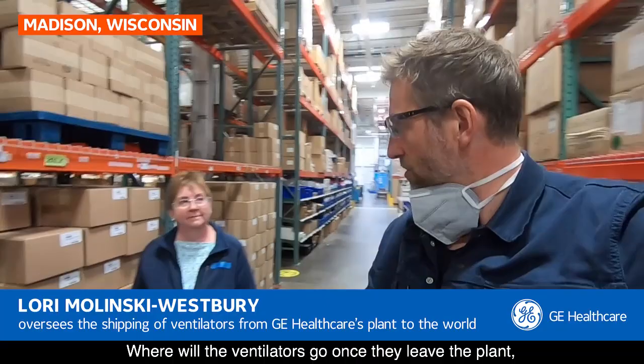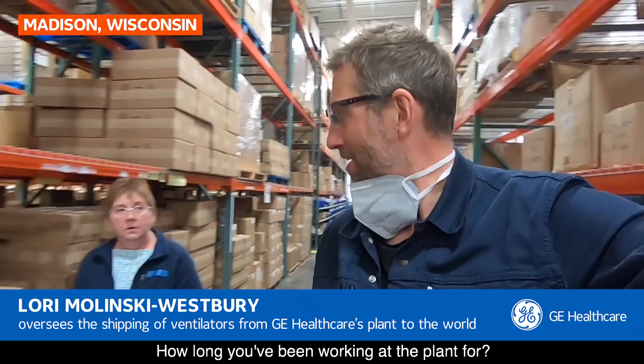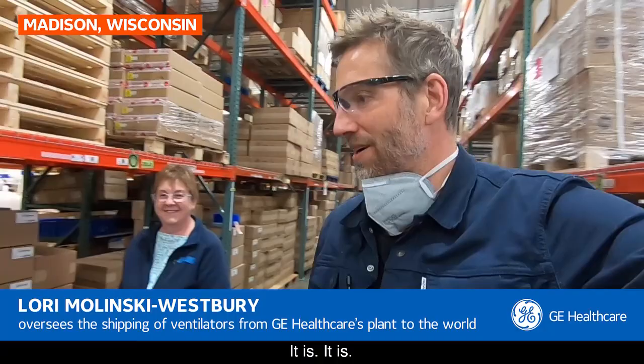If the ventilators are going abroad, they go to our freight forwarders in Chicago, and then they'll be booked on flights and headed to their destination from there. Laurie has been working at the plant for 27 years.